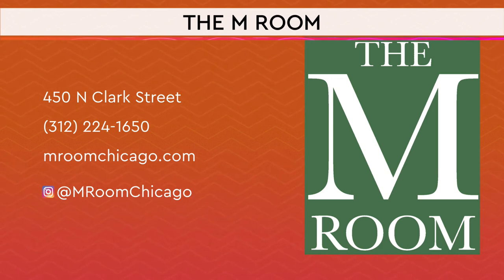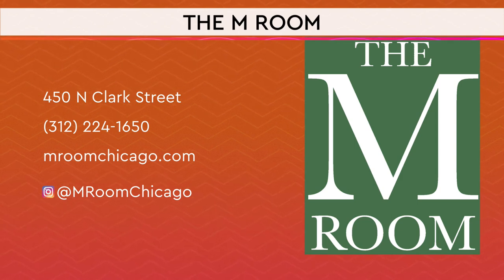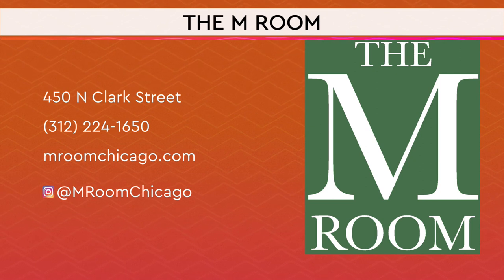MRoomChicago.com is the website. We have some wonderful things coming up for Valentine's Day — nice surprises. Make sure you check out the website. Jason, thank you so much for being here with me and for the lesson.